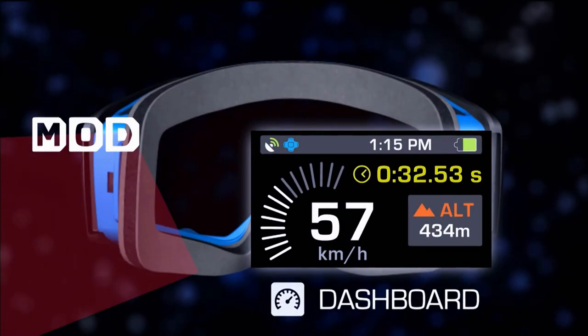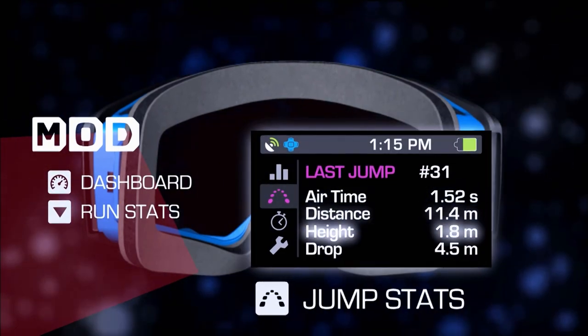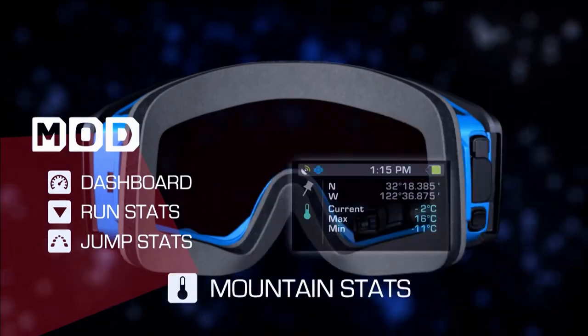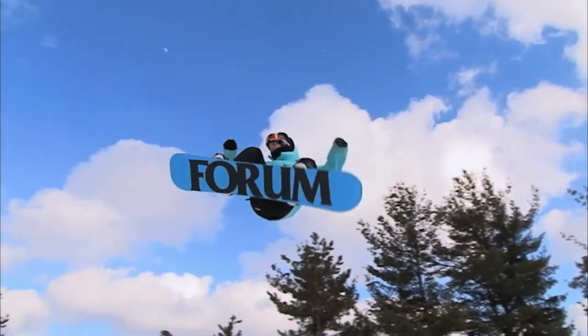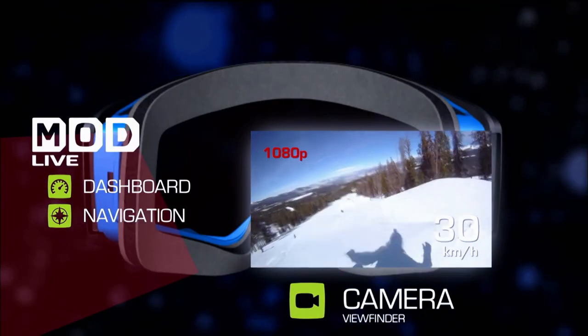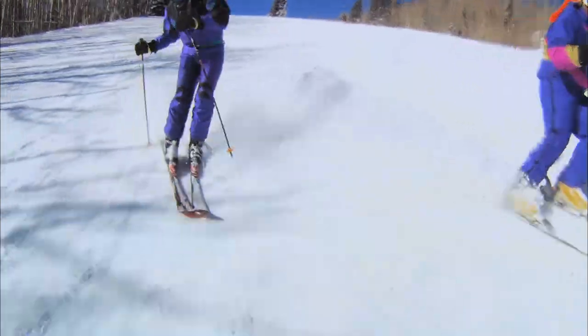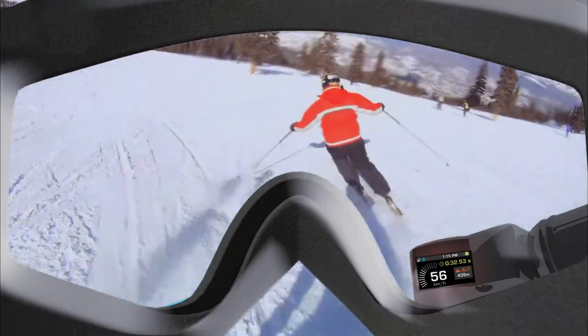Recon provides real-time feedback including speed, latitude, longitude, altitude, vertical distance travelled, total distance travelled, a chrono stopwatch mode, a run counter, temperature and time. An accelerometer can detect jump airtime, automatically detecting takeoff and landing, then calculating time in the air, distance covered, and jump height. Simply put, it's the best friend serious skiers and weekend warriors can have, telling them everything from how fast they careen down slopes to where their friends are located.